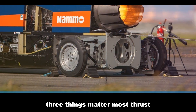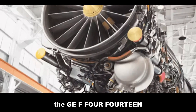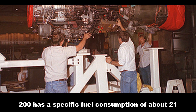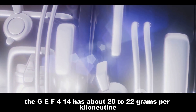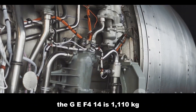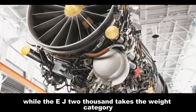When it comes to fighter jet engines, three things matter most: thrust, fuel efficiency, and weight. The EJ-200 can produce up to 90 kilonewtons of thrust, while the GE F414 can generate up to 98 kilonewtons. On fuel efficiency, the EJ-200 has a specific fuel consumption of about 21–23 grams per kilonewton-second, and the GE F414 about 20–22 grams per kilonewton-second. The EJ-200 weighs about 1,035 kilograms, versus 1,110 kilograms for the GE F414. The GE F414 edges out with more thrust and better fuel efficiency, while the EJ-200 takes the weight category.